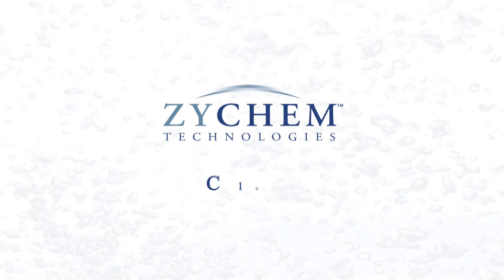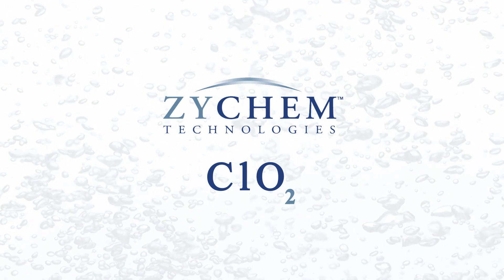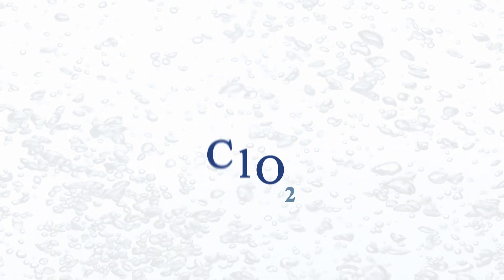Zychem Technologies has been a leader in the supply of chlorine dioxide biosecurity products in Australia and New Zealand for over 20 years.